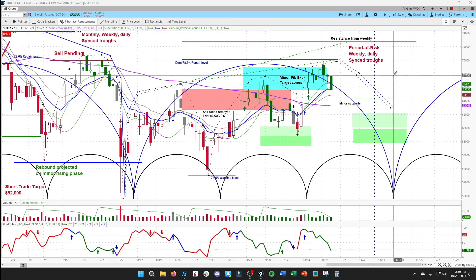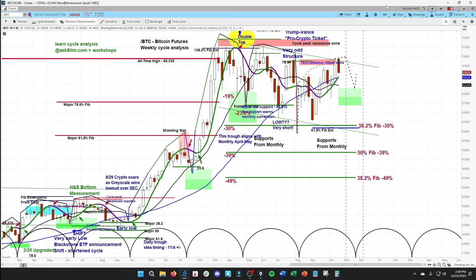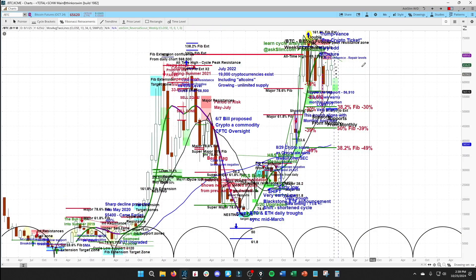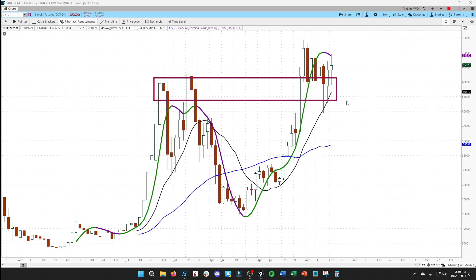We're seeing some great action still in names like MSTR and BLOK — these are names that have been on our radar for trade ideas and we've highlighted them in office hours. Very nice action. Going to be watching for this to form a flag and then curl back to the upside. Very interested in this really nice weekly flag in addition to the monthly flag that is forming here in BTC.